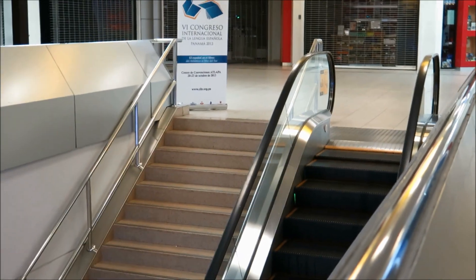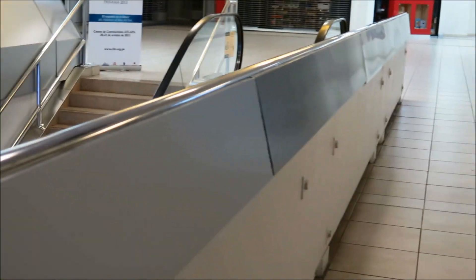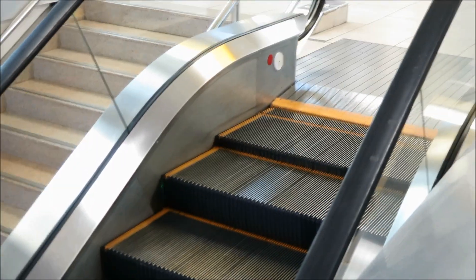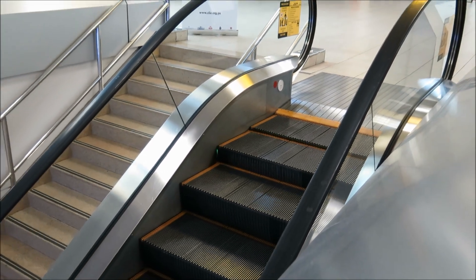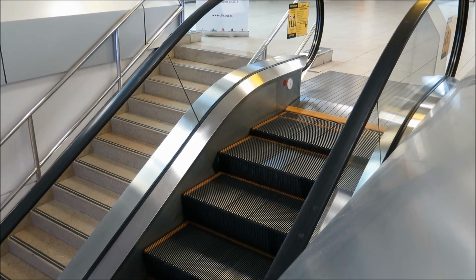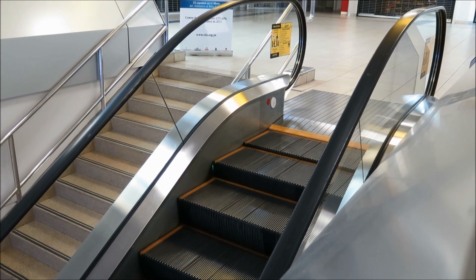Hello YouTube, this is escalators.co and I am at Tocumen Aeropuerto Internacional in Panama. I think I may have found what are possibly the slowest escalators ever. This is real time — this is actually happening. This is easily moving just a few inches per second.